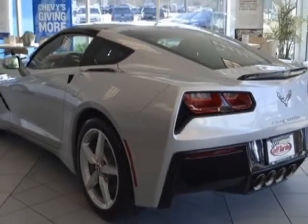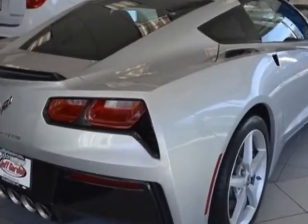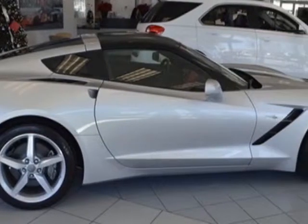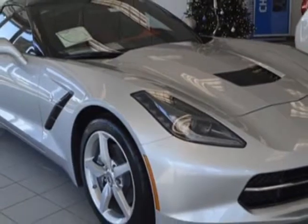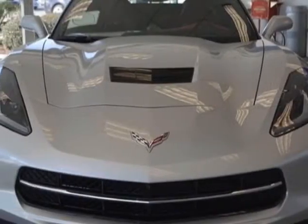This Corvette Stein Gray boasts a 6.2 liter engine and has a seven speed manual transmission. Additional options for this vehicle include the Adrenaline Red perforated Nappa leather seating surfaces, exhaust, performance wheels, five spoke machine face aluminum, and license plate bracket front.